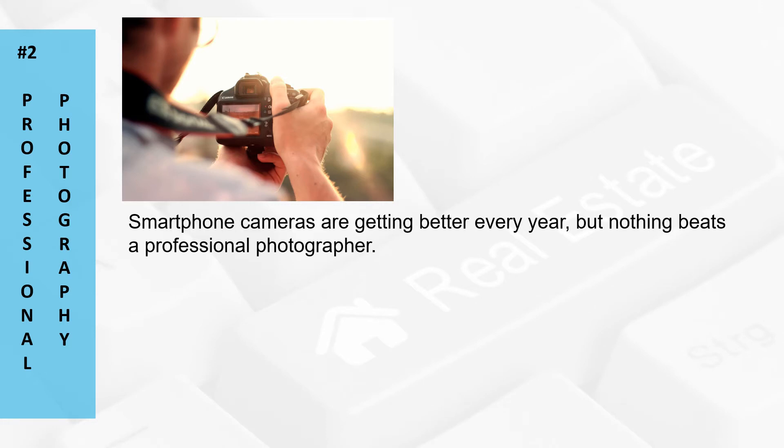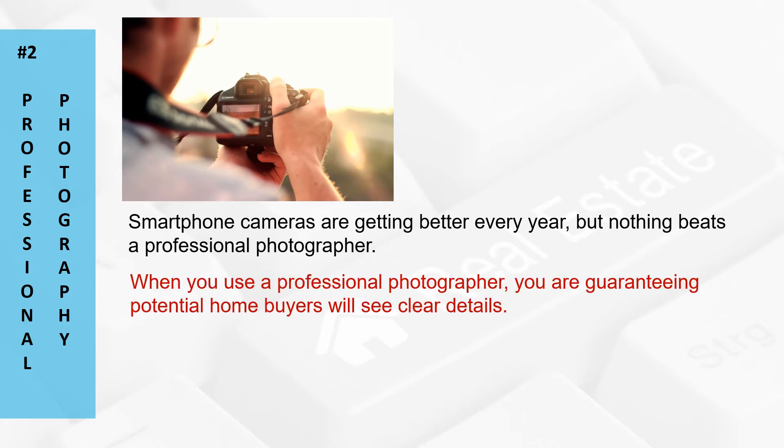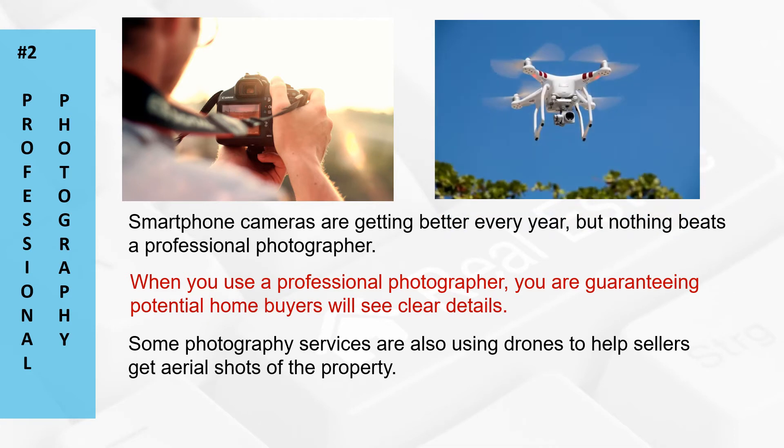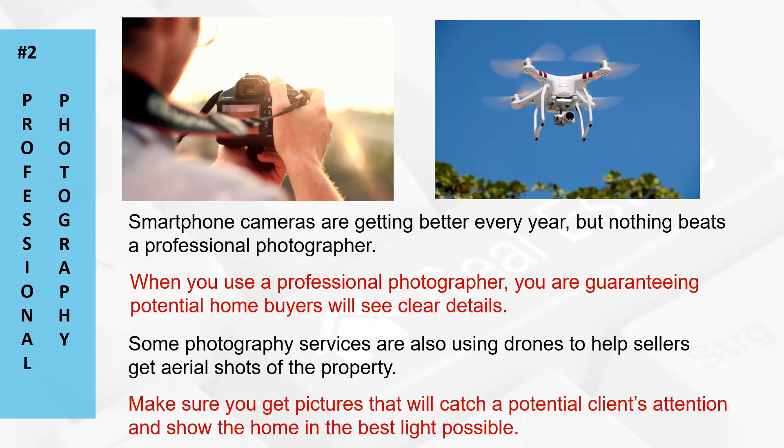Number two: professional photography. Smartphone cameras are getting better every year, but nothing beats a professional photographer. When you use a professional photographer, you're guaranteeing potential homebuyers will see clear details. A great photographer can also use filters, lighting in dark areas, and edits to help enhance features of a home. Some photography services are also using drones to help sellers get aerial shots of the property. Make sure you get pictures that will catch a potential client's attention and show the home in the best light possible.